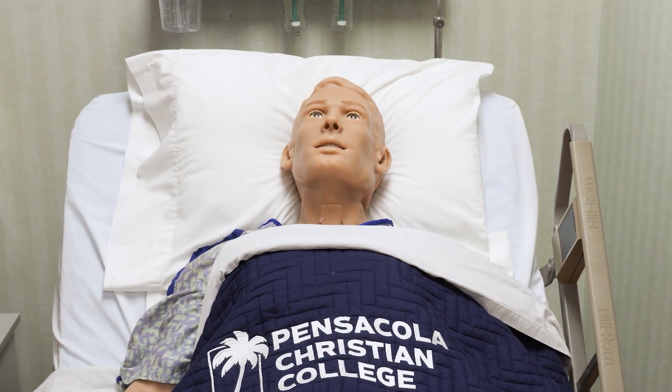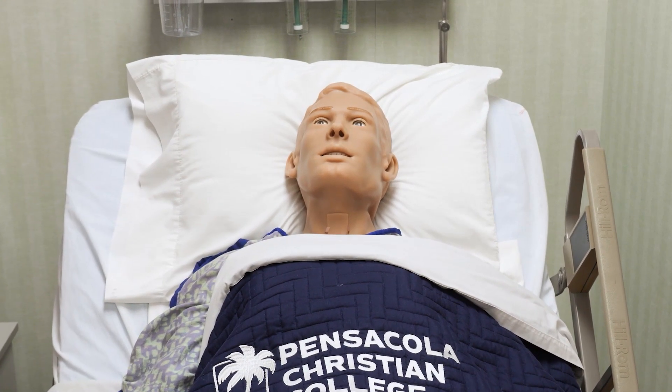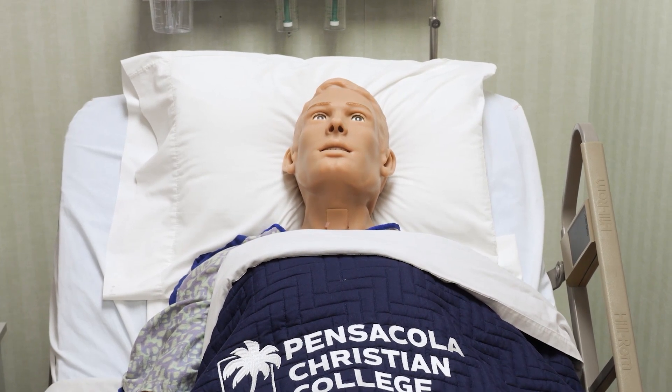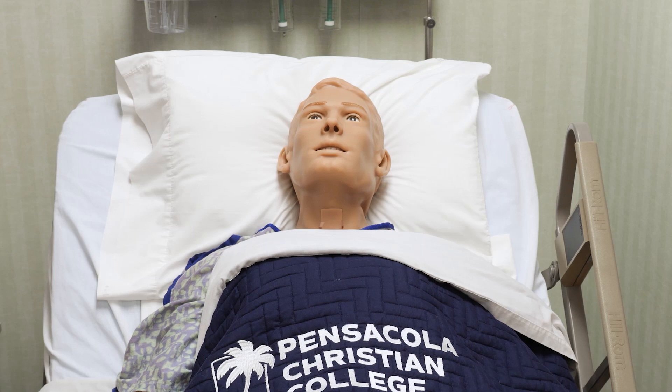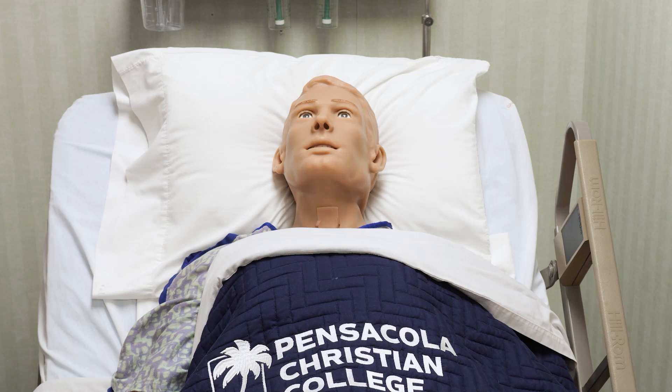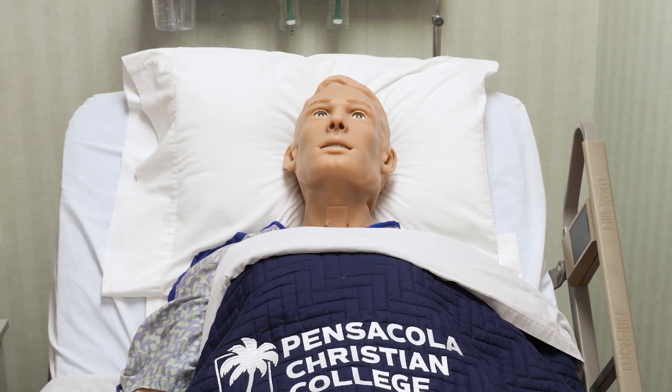Hi, my name is HAL S5301, and I am the latest high-fidelity simulator in the Pensacola Christian College nursing labs. I help student nurses to improve their skills. My speech is supported by advanced artificial intelligence, and I am making a difference in the training of the next generation of nurses.